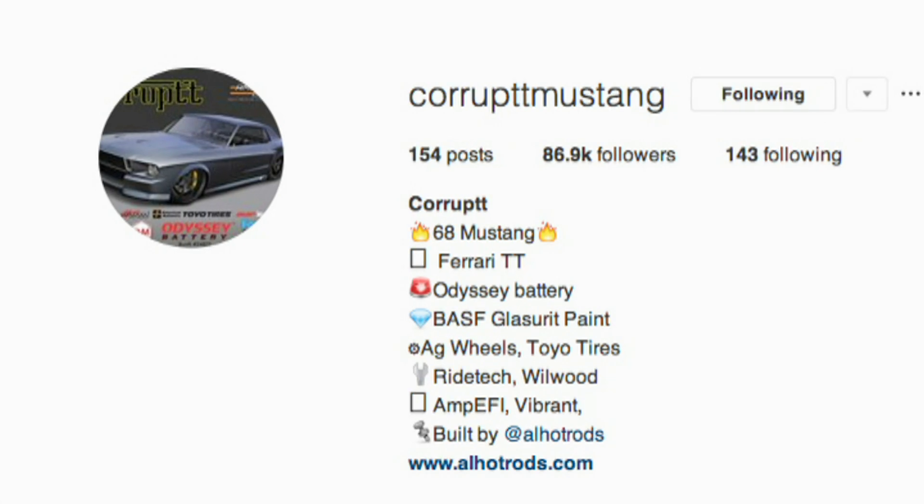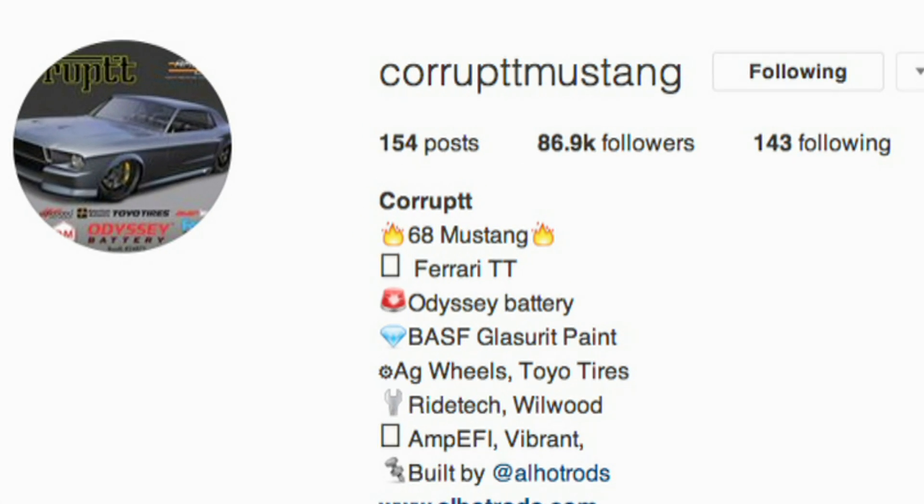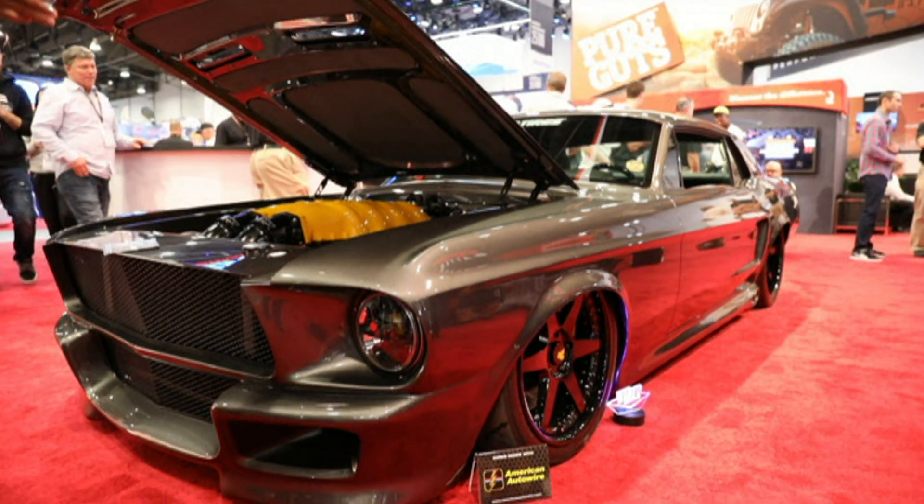A couple of months back I started following this account called the Corrupt Mustang. Walking around here, we came past the Odyssey battery stand and, guess what, I saw the Corrupt Mustang in all its glory and beauty.